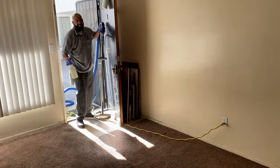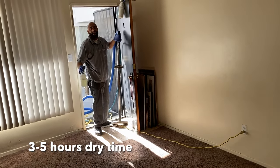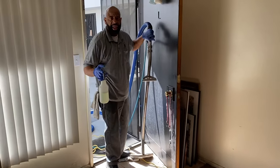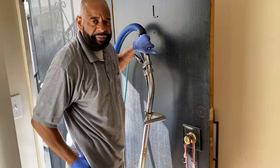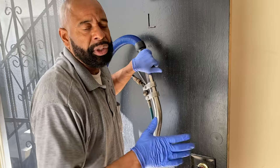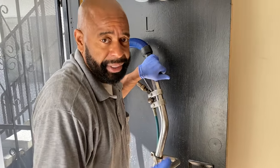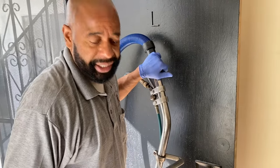You want to try to have the carpet dry within 3 to 5 hours using this type of machinery. If you've got any fans or ceiling fans, you want to cut those on to help with the drying process — not heat, air is what helps with the drying process.